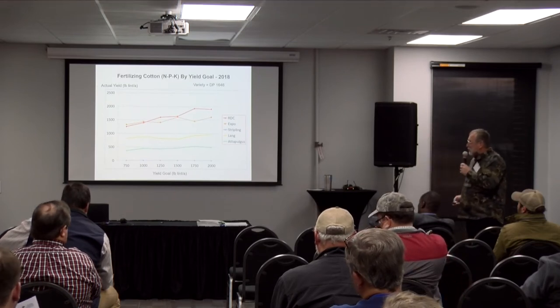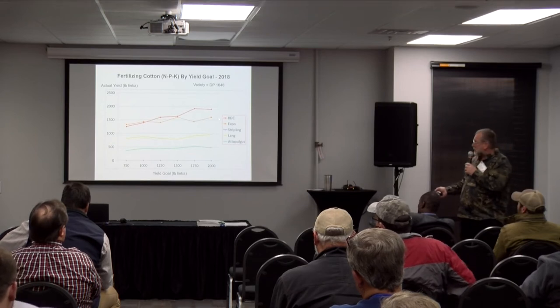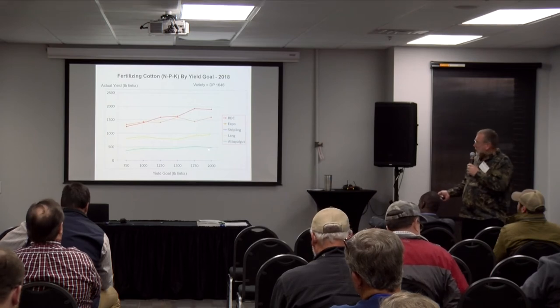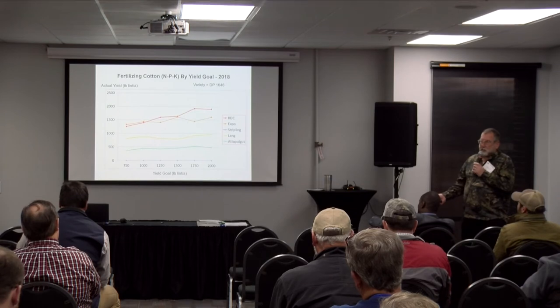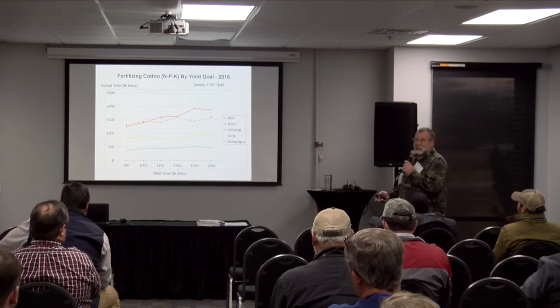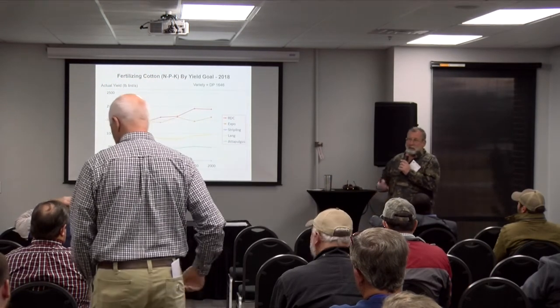In 2018, similar data — we actually made close to four bale at the site across the street. Expo again at three bale. Lang Farm made near two bale. Out of Polgus we struggled again. And Stripling Irrigation Park in Camilla was literally zeroed out — that was the Hurricane Michael year. It was defoliated and ready to pick when Hurricane Michael came, and the cotton was on the ground.